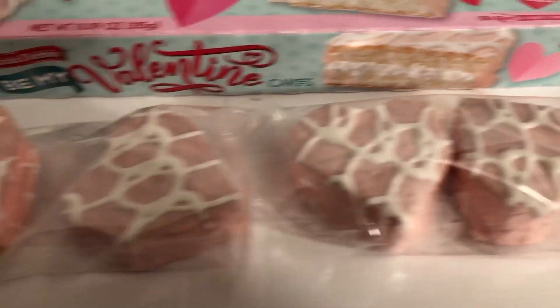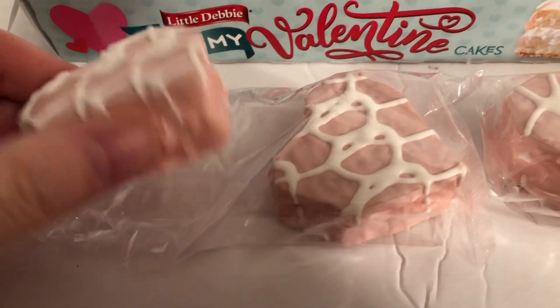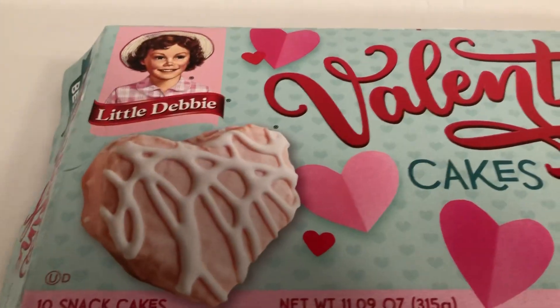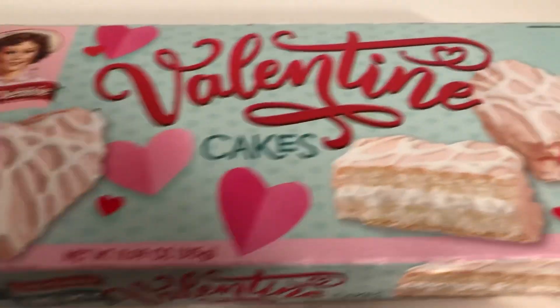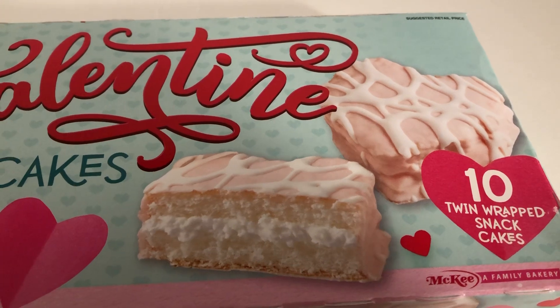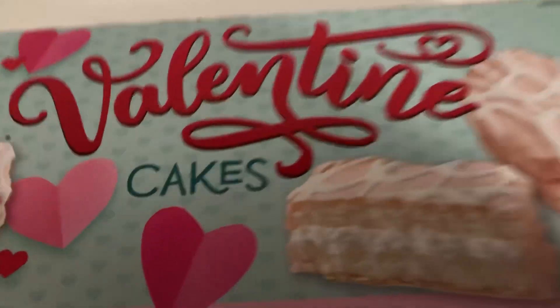Got some out here. Gonna test one out and look at the inside. Let's look at the packaging here — Little Debbie Valentine Cakes. Looks like they're gonna be vanilla, and then the icing is just gonna be the regular plain, very sweet.